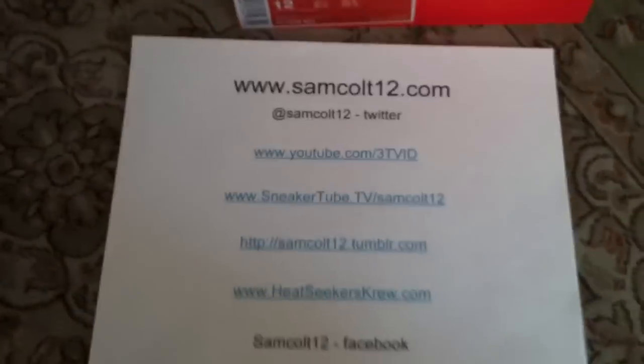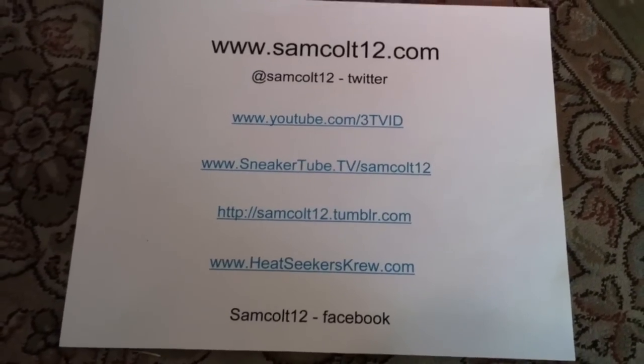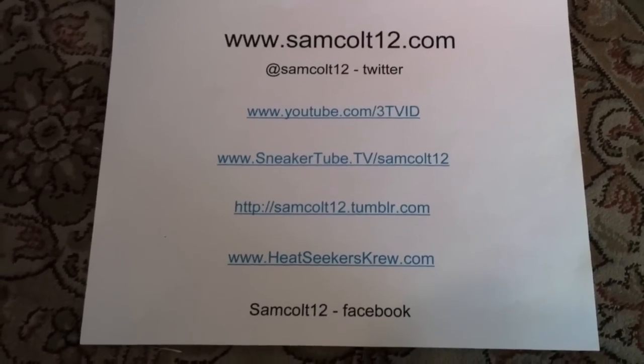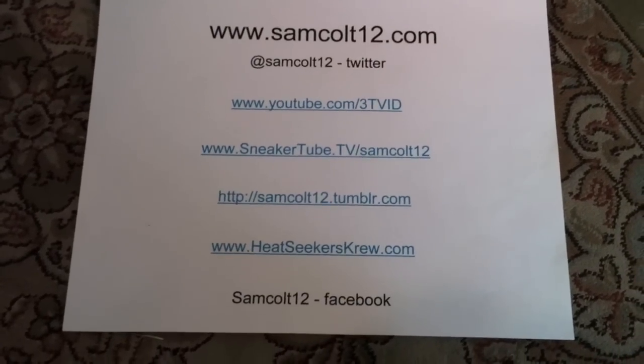As always you can get me at SamColt12.com — links to my YouTube, Sneaker Tube, Heat Seekers Crew. Also on Google Plus, Sam Colt 12 or Tom Thompson.